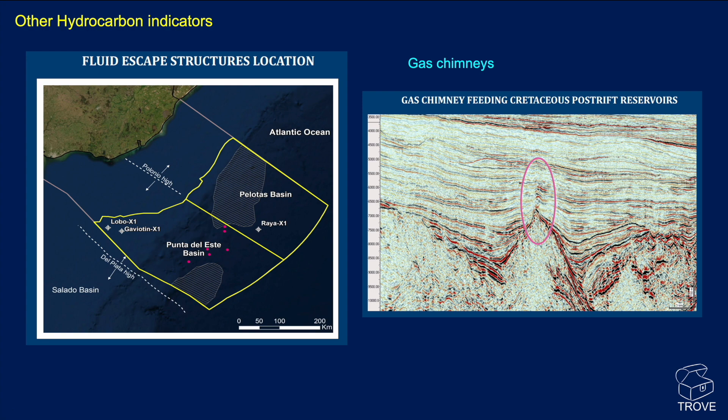Looking at other hydrocarbon indicators, on this line here a gas chimney has been identified — not the most convincing gas chimney, but there's certainly some brightening and it does look like something is causing this enhancement of amplitudes. Possibly that's right above the sort of pinnacle in the Cretaceous.